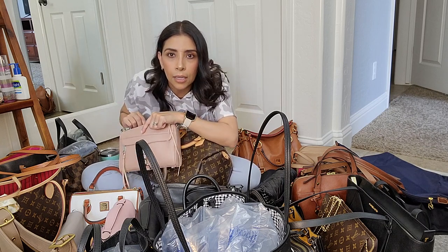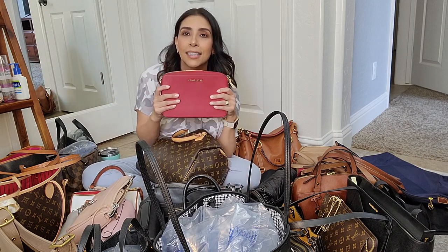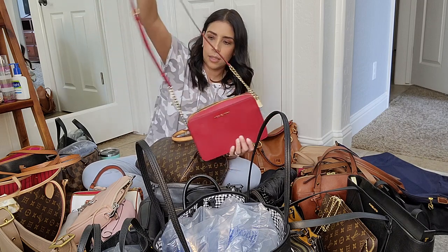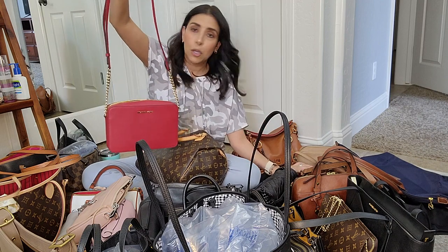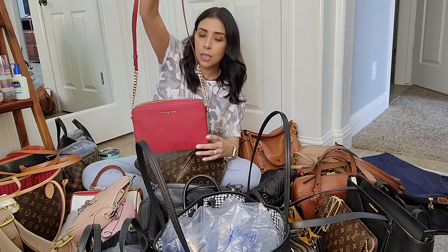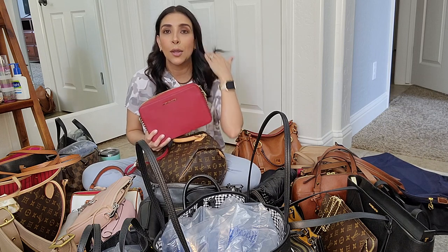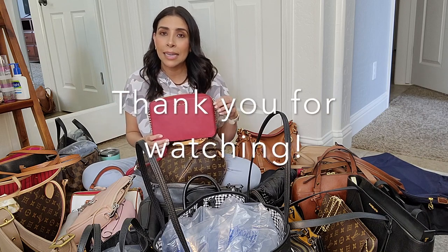My last bag is a Michael Kors crossbody in red, also from an outlet. I picked red because I don't really have many red bags. Like my Guess Cecily, I feel like red is a great holiday color for Christmas. That's the last bag in my collection! I hope you liked seeing all my bags. If you did, please give it a thumbs up and subscribe to my channel.